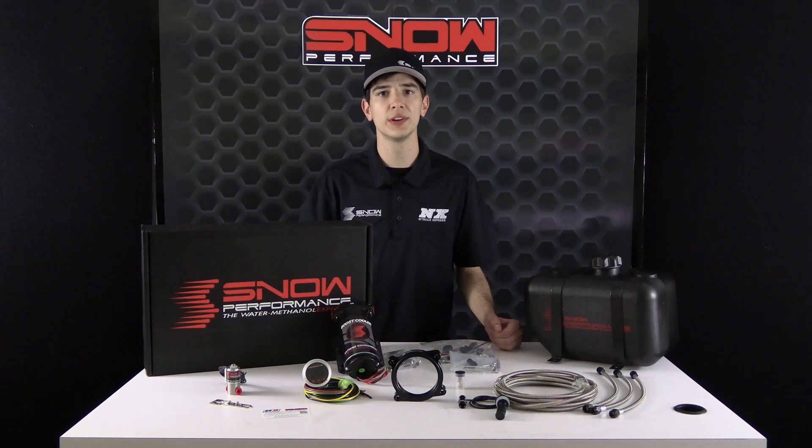For more information on the 2011 and up Ford 5.0 Coyote engine water methanol system, part number SNO-2132-BRD, please visit snowperformance.net or call 1-888-GO-FAST-1. As always, thank you for choosing Snow Performance, and don't forget to like and subscribe for more weekly videos.